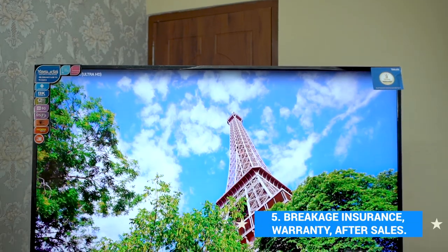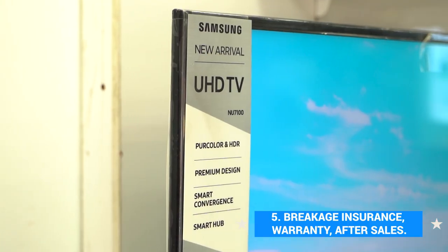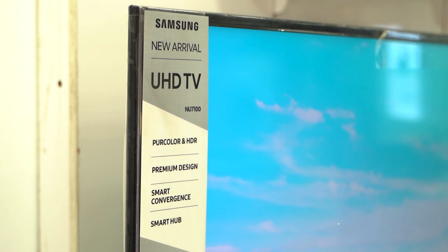Breakage insurance and warranty policy are also important to keep in place when buying a TV.